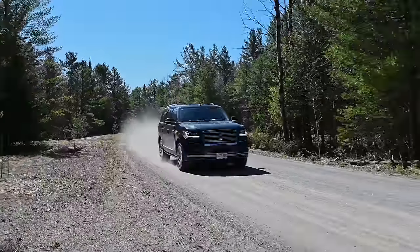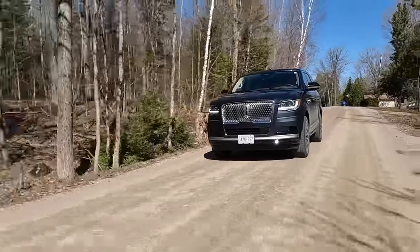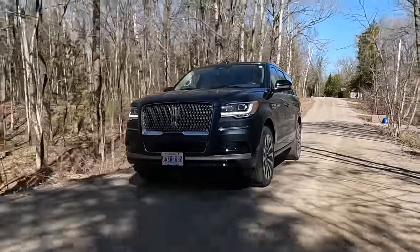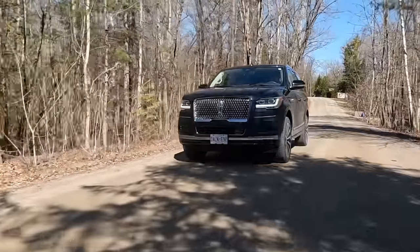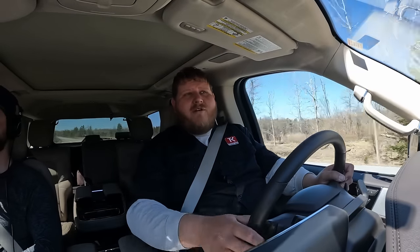We were just recently in the GMC Yukon Denali Ultimate and the Ford Expedition King Ranch — go watch that video on the channel. Comparing this powertrain to both of those, this one, no doubt about it, feels the most powerful. And there's also just something about the suspension here that makes this SUV feel like it handles pretty well. In Excite Mode, a little back and forth in the lane — it feels fairly tight, handling is responsive. For something so big and heavy, it really wants to go into the corner.